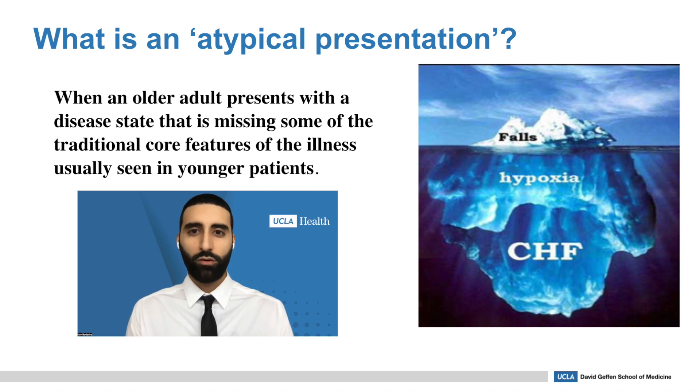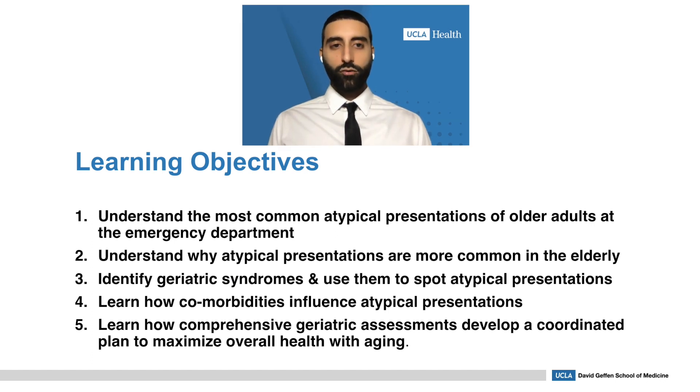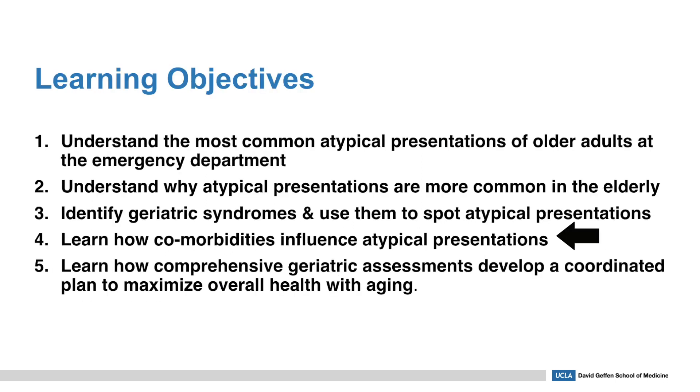Patients with an atypical presentation have worse clinical outcomes, so the ER staff's ability to recognize these groups of patients can lead to better outcomes, ensure proper clinical monitoring, and lead to more timely treatment. After today, you should have an understanding of typical and atypical presentations, why they're more common in the older adult, how to identify geriatric syndromes and use them to spot atypical presentations, how comorbidities influence atypical presentations, and how comprehensive geriatric assessments develop a coordinated plan to maximize overall health with aging.